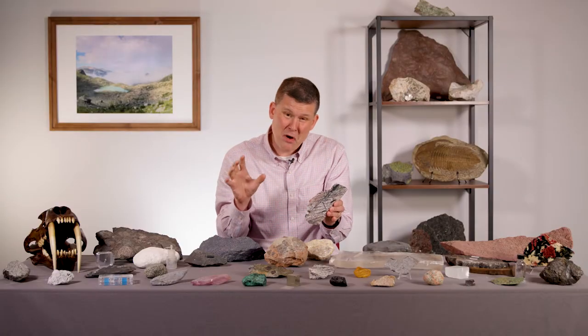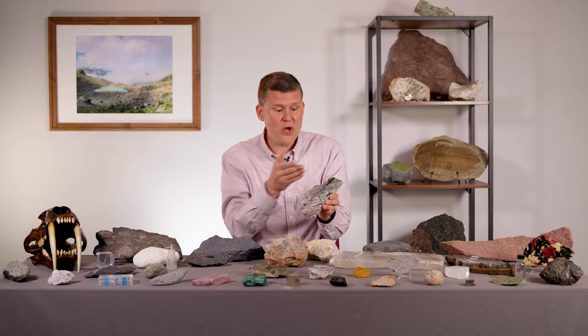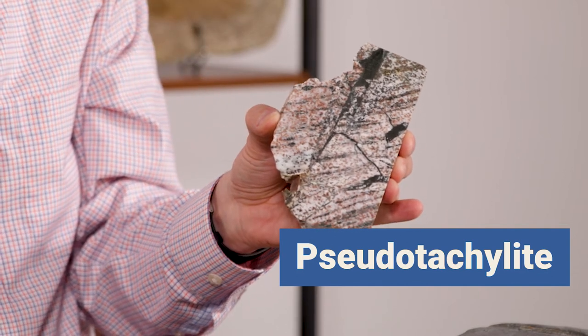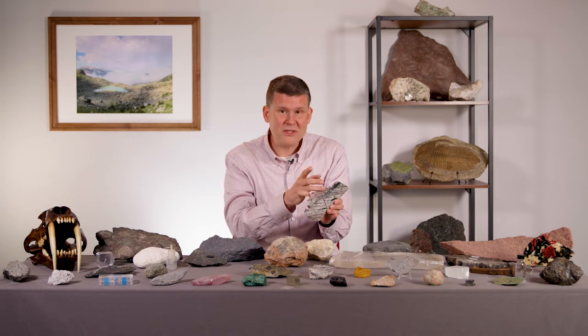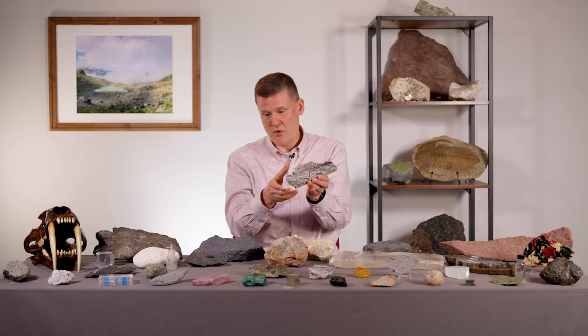That long black stripe — the name of that black stripe is very strange. We call that a pseudotachylite. Pseudotachylite. And you probably haven't heard of a pseudotachylite, but I'm going to tell you that the pseudotachylite has something to do with an earthquake.